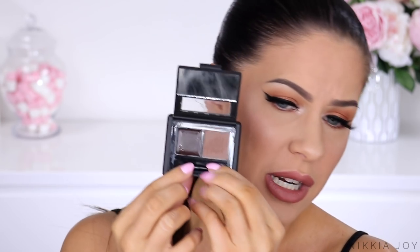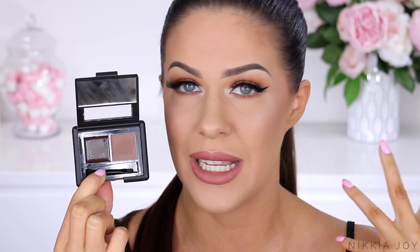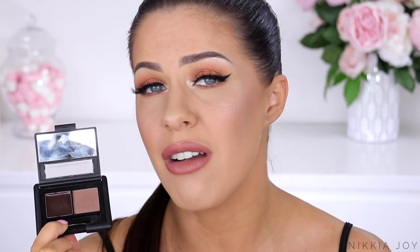I forgot to mention an eyebrow product — this is the ELF eyebrow kit in the color Dark. I really didn't like this because look how cool-toned and amazing it looks in the pan — like it will match my coloring beautifully. Yeah, it is essentially red when applied. It is redder than red. If you are a redhead you'd probably love it, but if you are genuinely dark, don't go near this — it gives you orange brows.